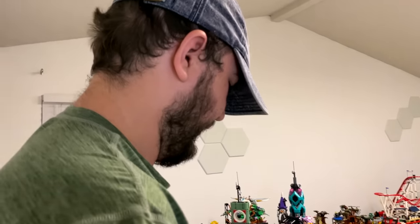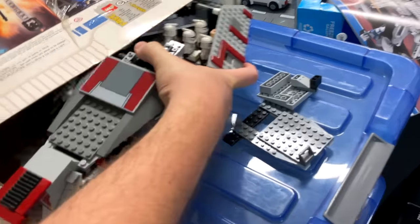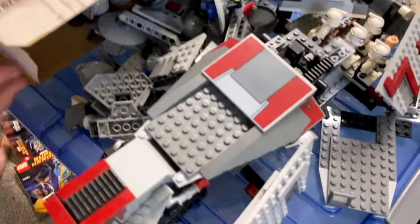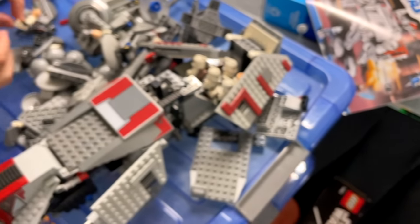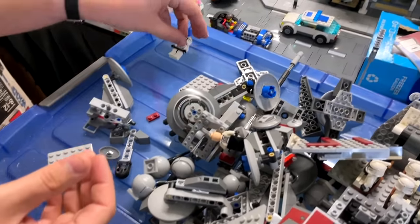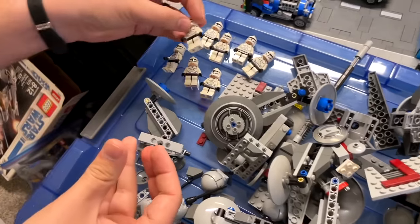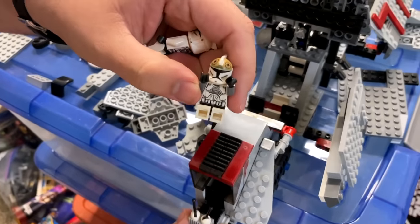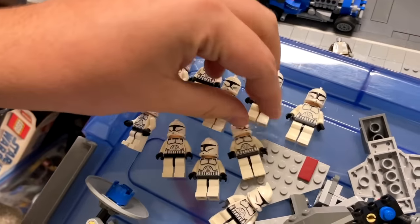All right, so 7675 — teased it earlier when I found some of the instructions. I wasn't expecting to find any clone troopers in here. Six, seven, eight, nine clone troopers — pilot and gunner in here too. We've got 11 clone troopers total.